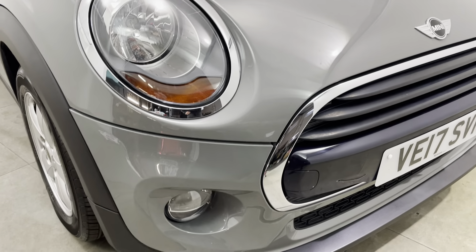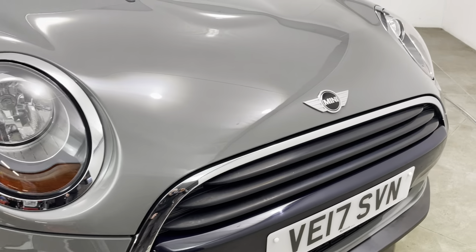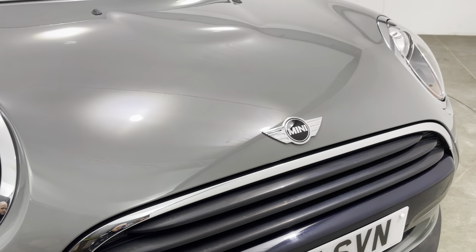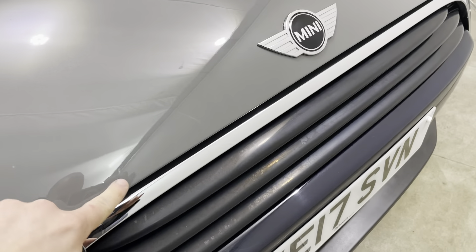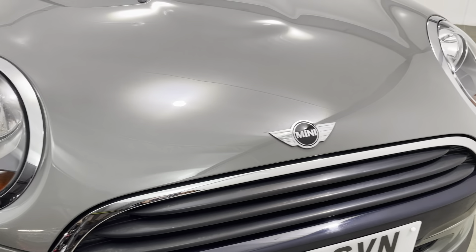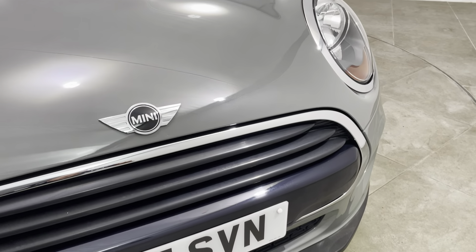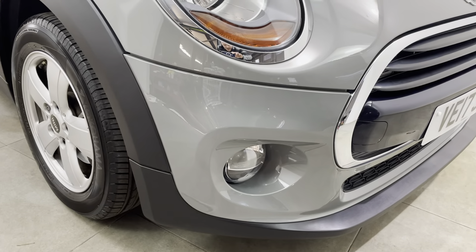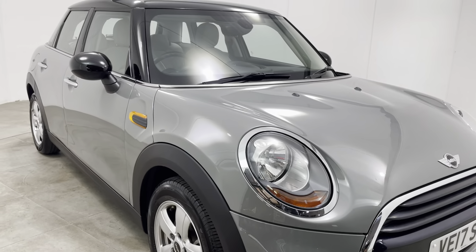Starting with the front of the car, getting as close as possible so you can see there are no stone chips of any note. That is the case all the way along the front of the car — really struggling to see any stone chips, and certainly no scuffs or marks to any of the bumper corners.